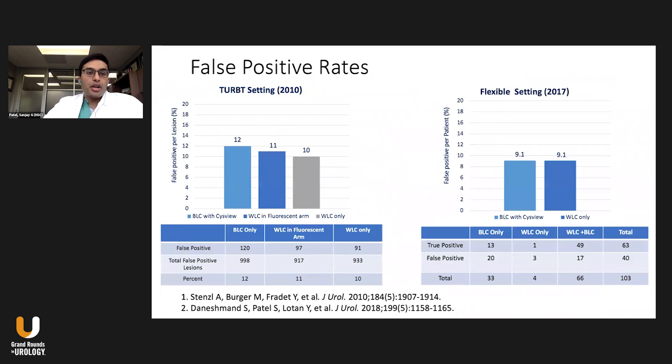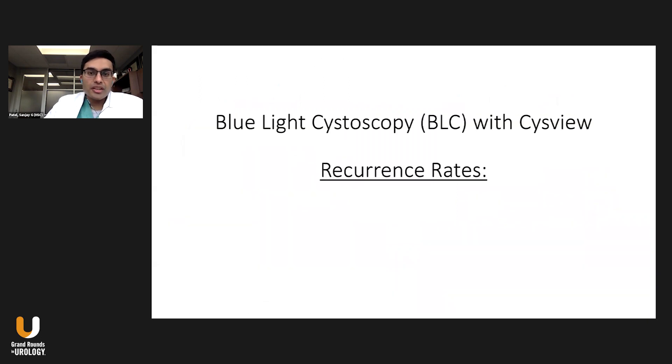What about false positive rates? Looking at both trials — the 2010 rigid trial and the 2017-2018 flexible trial — the rate of false positives was about the same in white light as in the blue light group: around 10-12% in the rigid setting and about 9.1% in the flexible setting for either modality. They both had essentially the same amount of false positives, so they are more or less similar in that sense.